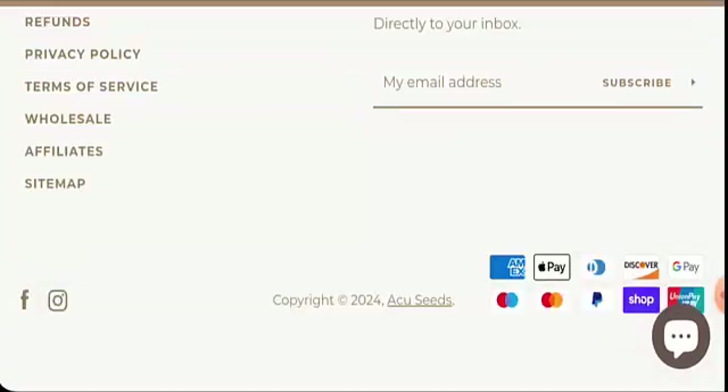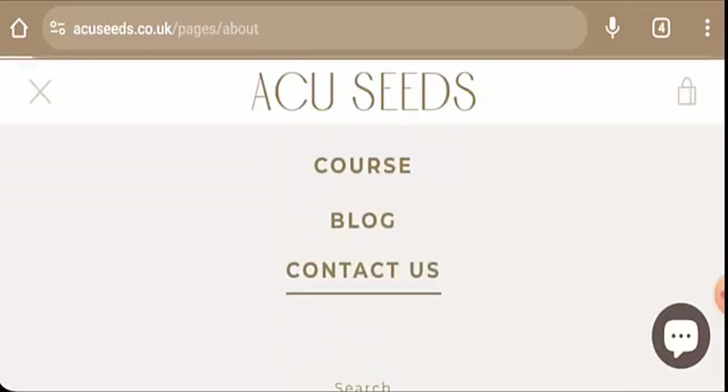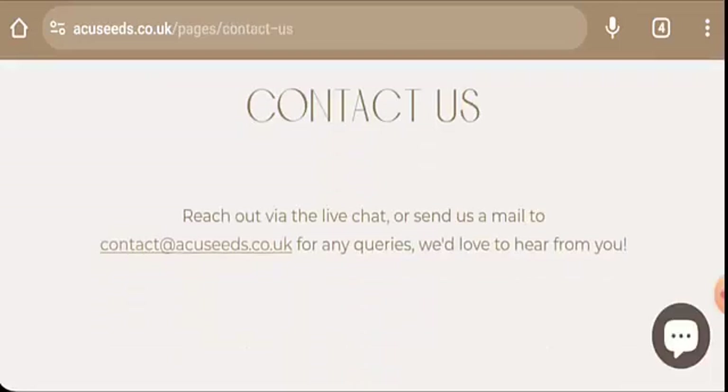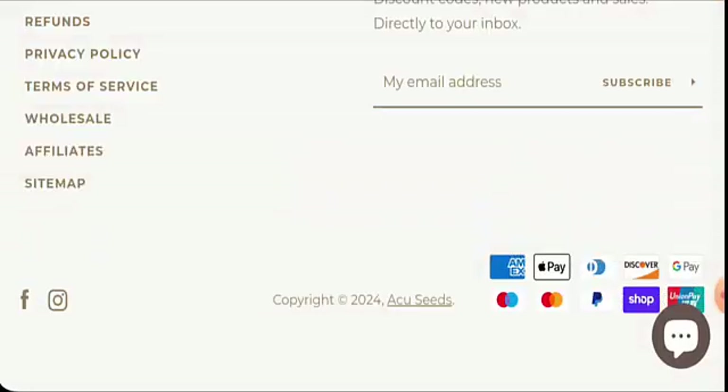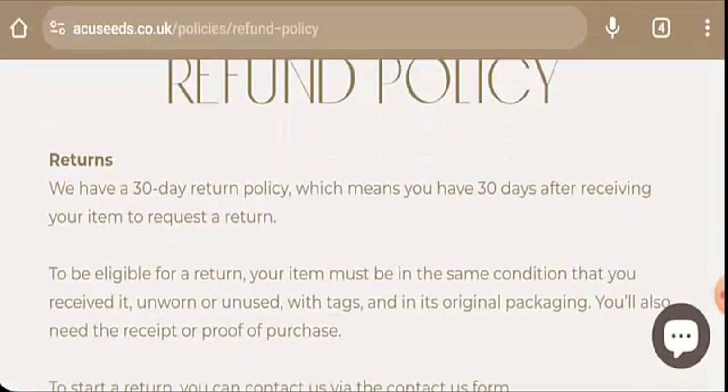Let's check the contact details. You can go to the menu for that. Here they've given the email address, and the email address name matches with the domain name. Regarding social media presence, this website is active on Facebook and on Instagram.